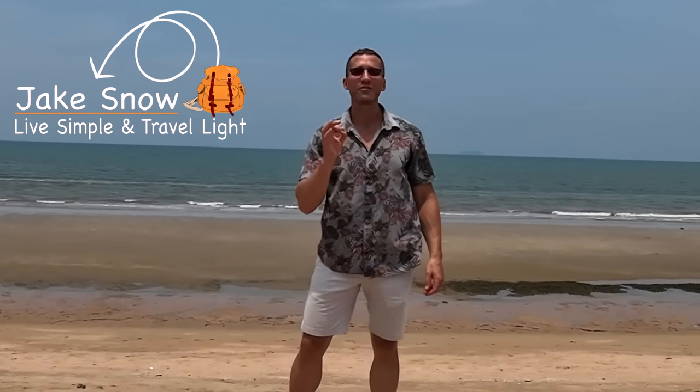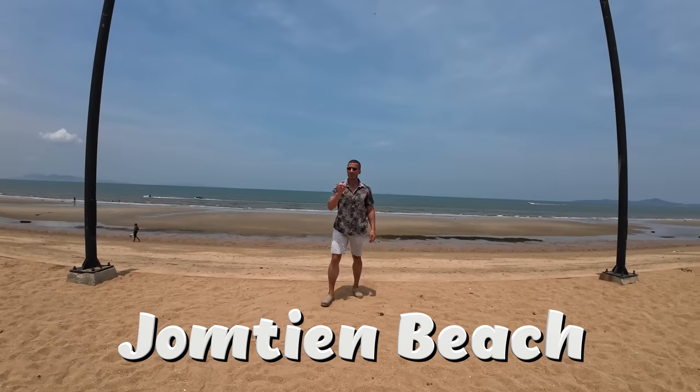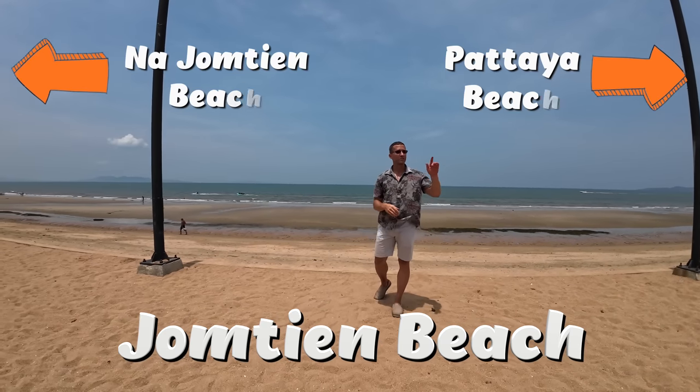Today I'm looking at condos in Pattaya, specifically at Jomtien Beach, all along the beach. Some cheap, some expensive. Let's go check it out.